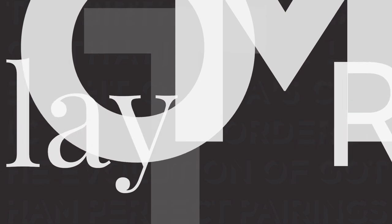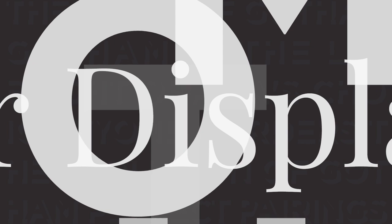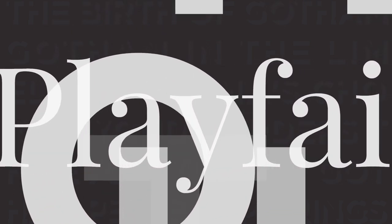For an elegant twist, pair Gotham with Playfair Display. This combination of serif and sans-serif exudes sophistication, adding a classic touch to the modern Gotham style.